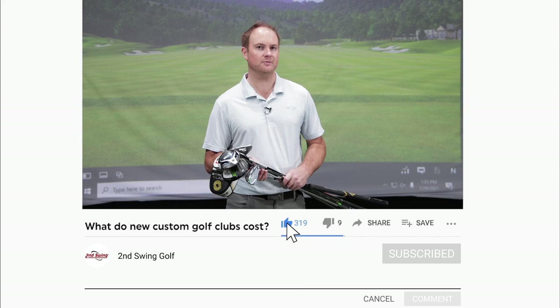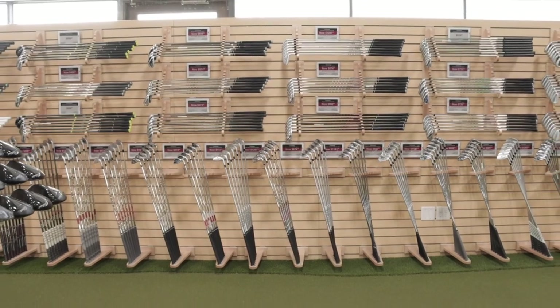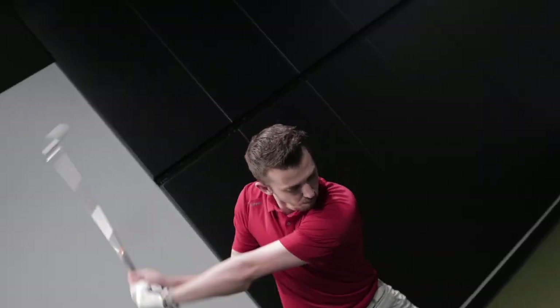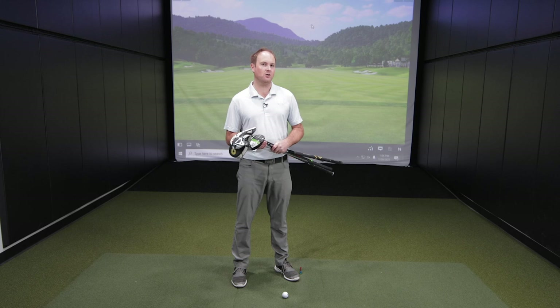But let's face it, golf clubs can get quite expensive, so I'm going to detail what exactly the cost of golf clubs will be depending on the type of golfer. The price of golf clubs really varies depending on the club type.